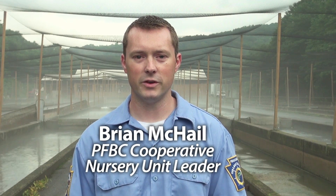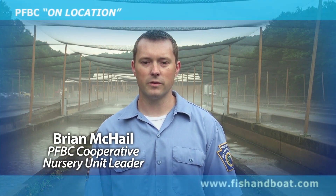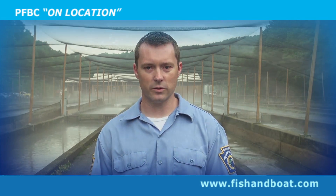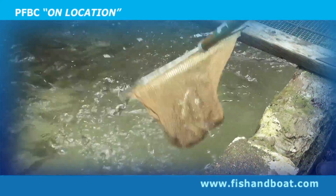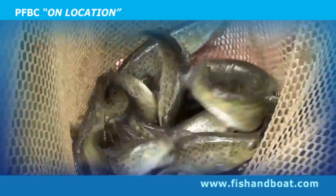I'm Brian McHale, I'm a cooperative nursery unit leader with the Pennsylvania Fish and Boat Commission. I manage the cooperative nursery program for the Fish and Boat Commission. We currently have 147 sponsor organizations and 162 cooperative nurseries. A sponsor organization is a sportsman's club, an outdoor interest group, schools, even a federal prison is part of our program.